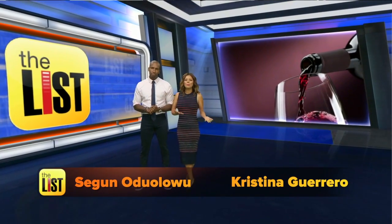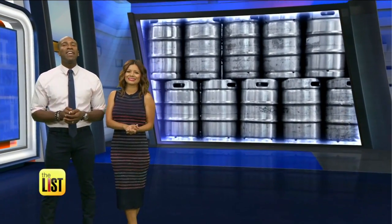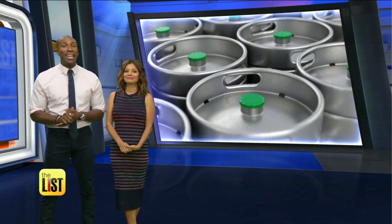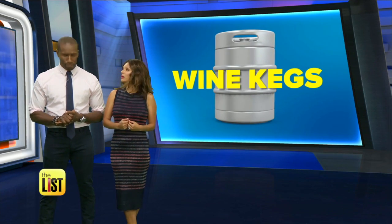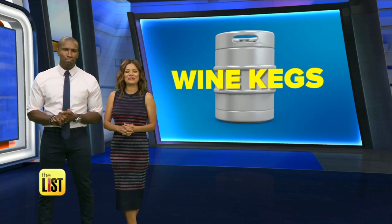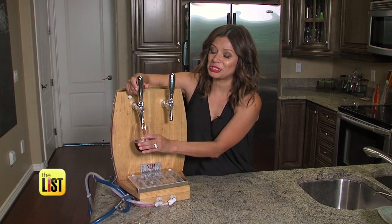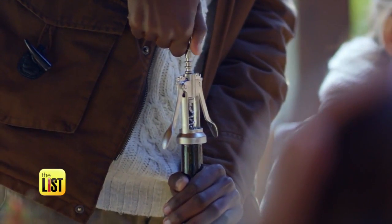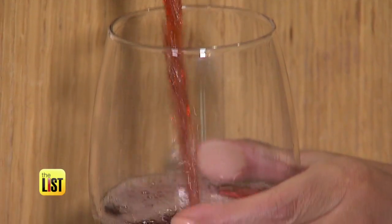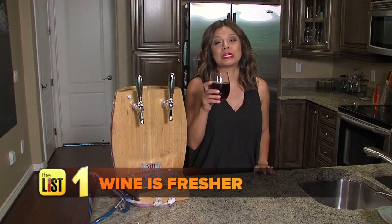If you're still drinking wine in a bottle, you are so stuck in the past. More and more experts are saying that wine kegs are the it way to get your vino on. Someone had to investigate this trend, and I took one for the team. Oh hey, friend — sorry, didn't see you there. I was just busy here with my wine keg. That's right, bottles are old school. It's 2018, people — we've upgraded to drinking our wine out of a keg.